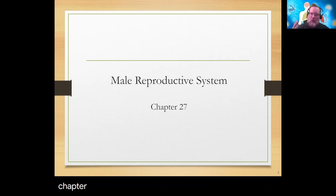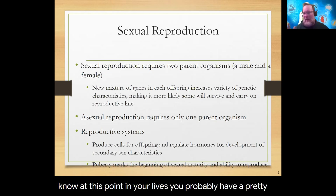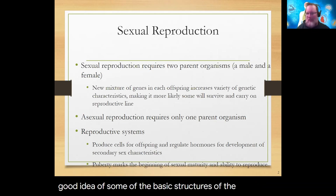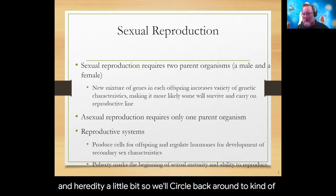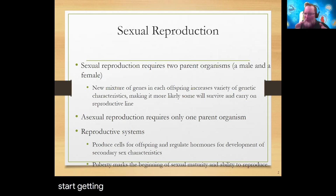Chapter 27.1 and 27.2 cover the male and female reproductive systems. At this point in your lives you probably have a pretty good idea of some of the basic structures. Next semester we get into genetics and heredity, so we'll circle back to what happens once the sperm and egg — the gametes — come together, how a zygote forms, and the development of the embryo and fetus. Today I just want to go through the basics of the structures of both systems.